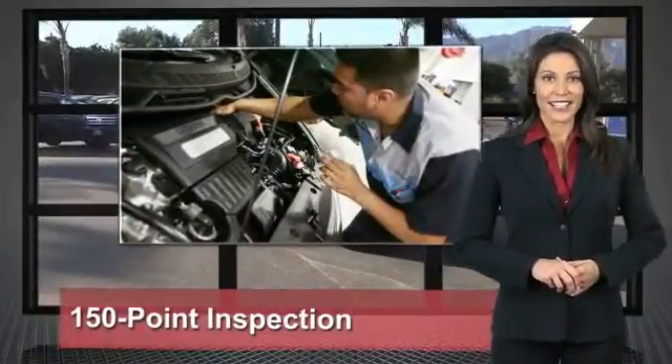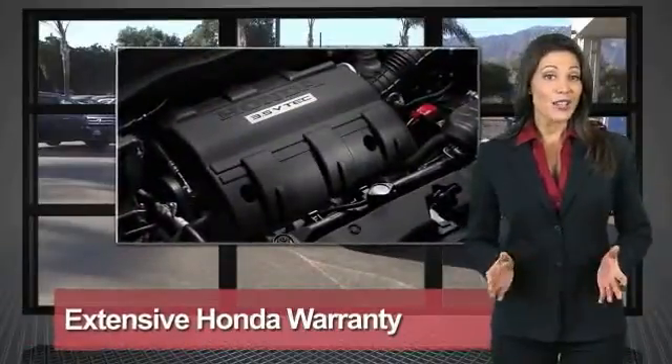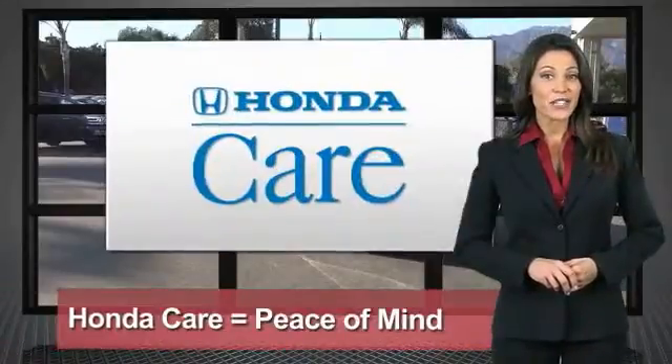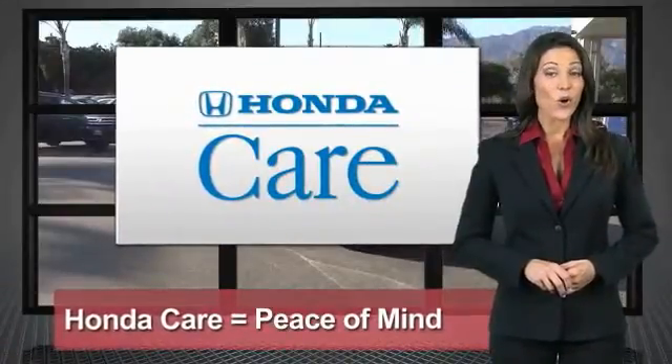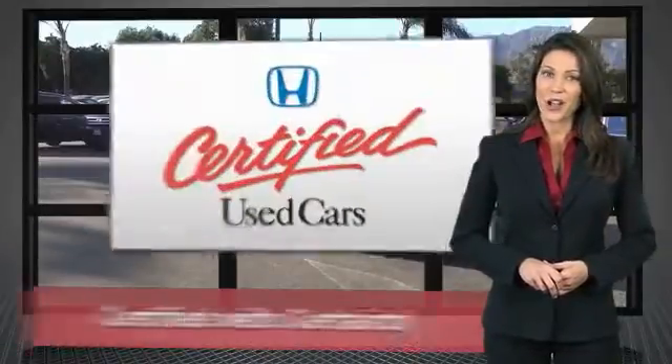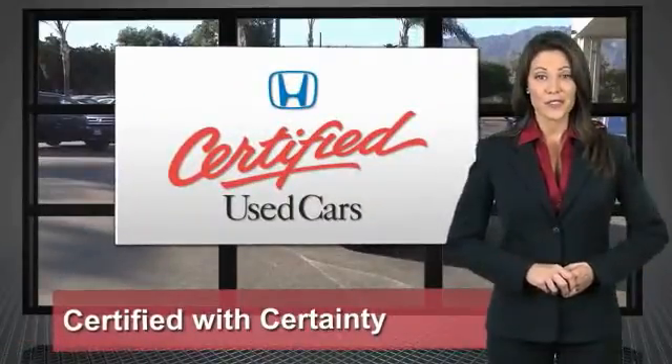With innovative engineering and quality manufacturing, your dealer performs an exhaustive 150-point mechanical and appearance inspection to ensure that each vehicle meets Honda standards. Only well-maintained Honda models are eligible. Honda Certified Used Cars — so reliable, they're certifiable.